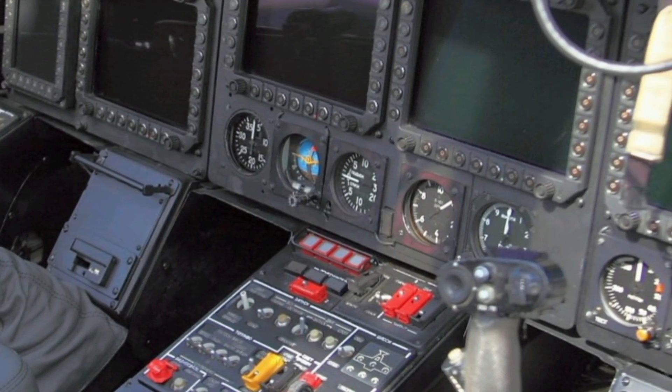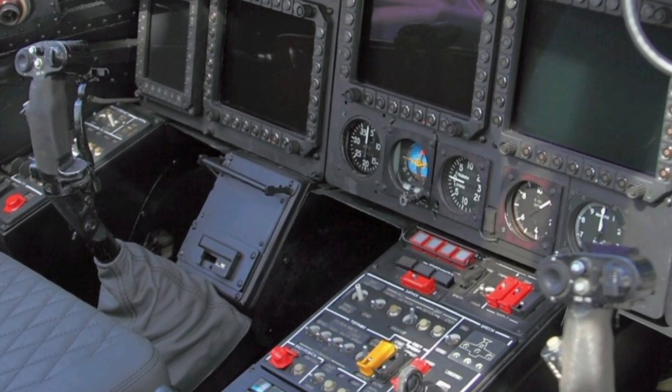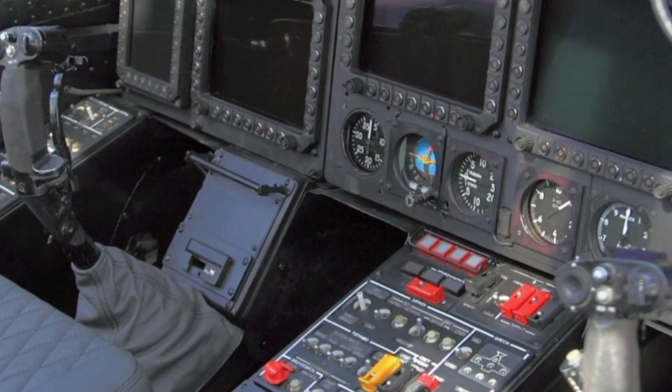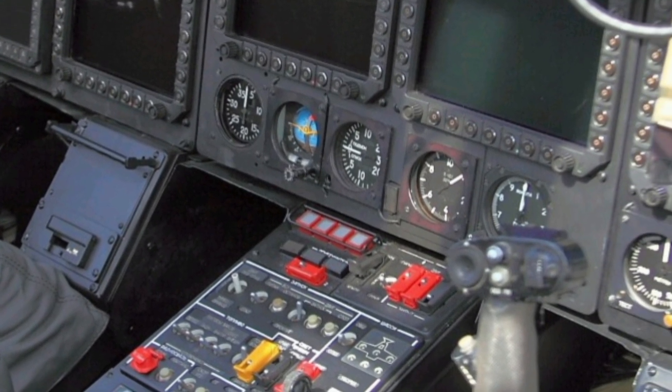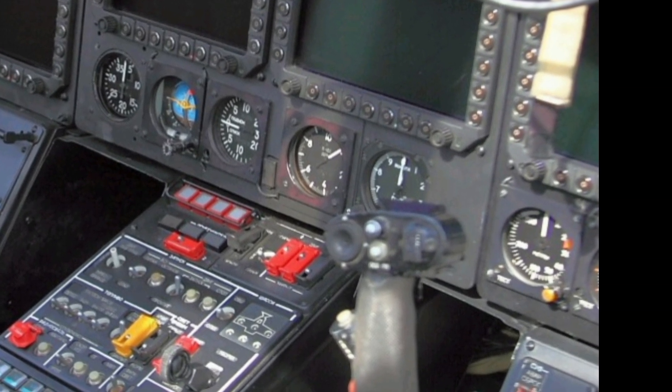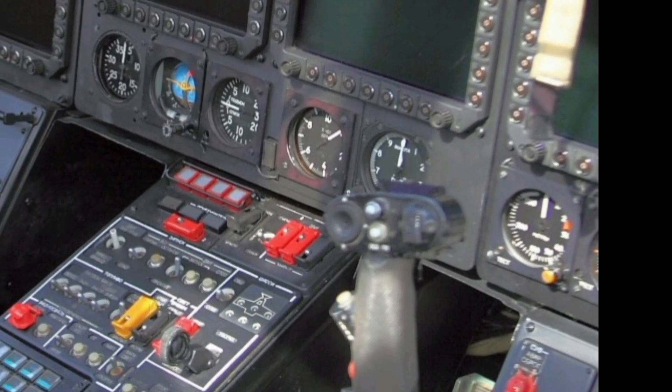The helicopter is equipped with a sophisticated avionics suite, including a modernized glass cockpit with multi-function displays, helmet-mounted targeting systems, and an advanced flight control system. The Ka-52 features an eye-assisted targeting system that improves pilot efficiency and reaction times during combat.